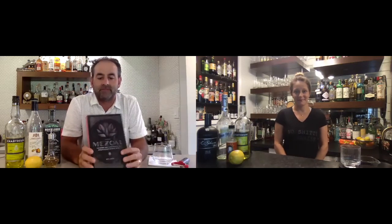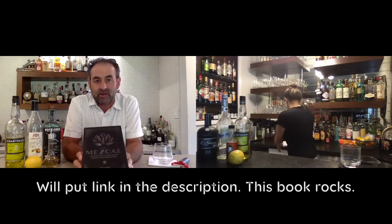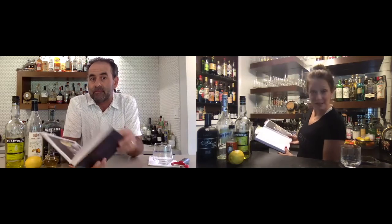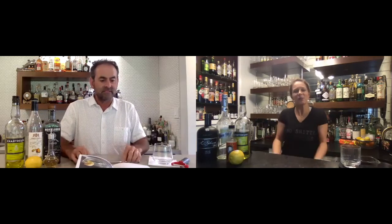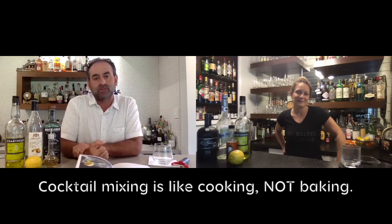For those wondering where we got this recipe — it's one of our favorite books, and I've yet to find a recipe in here that isn't delicious. It actually calls for a scant half ounce of creme de cacao — interesting, so is that less than half an ounce? Why not just say three-eighths of an ounce? I guess 'scant' sounds cooler. It's a feel thing — if it's too sweet, cut back on the creme de cacao.